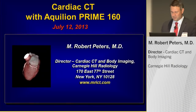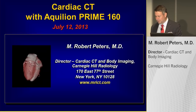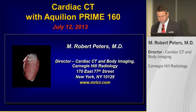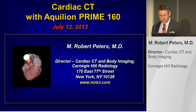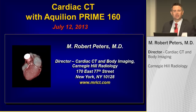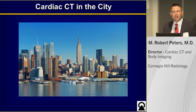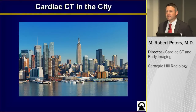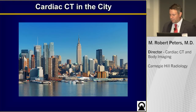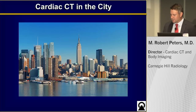Thank you very much, Chris and Toshiba, for inviting me to speak today. My name is Bob Peters, and I'm a private practice radiologist in Manhattan. Almost exactly a year ago, we installed an Aquilion Prime 160 in our office, and to say the least, the Prime 160 has exceeded our expectations since its installation.